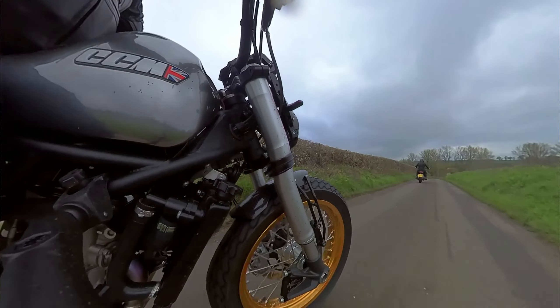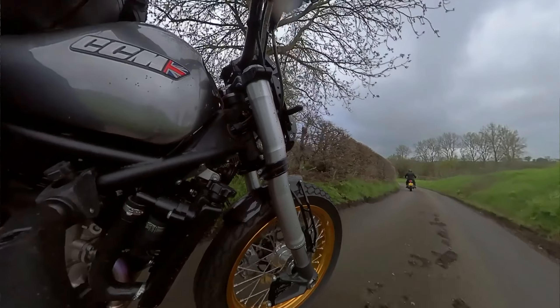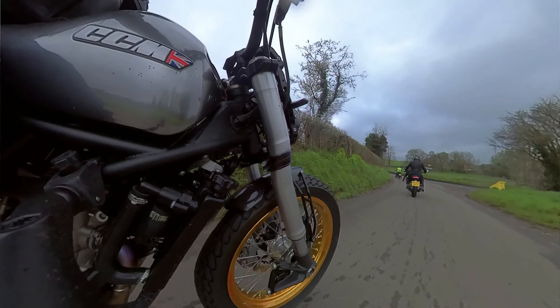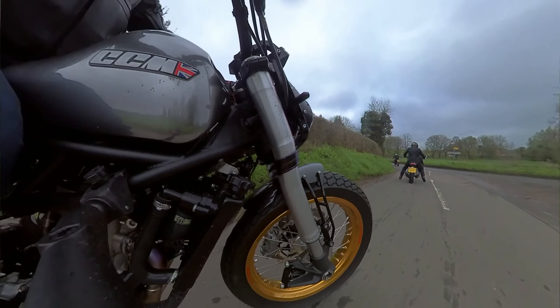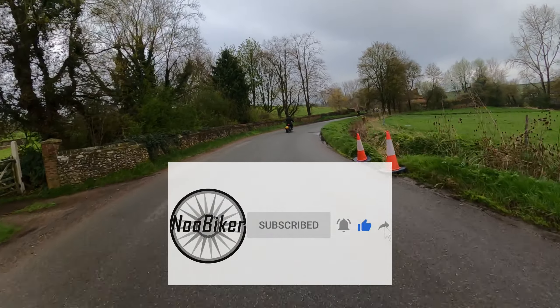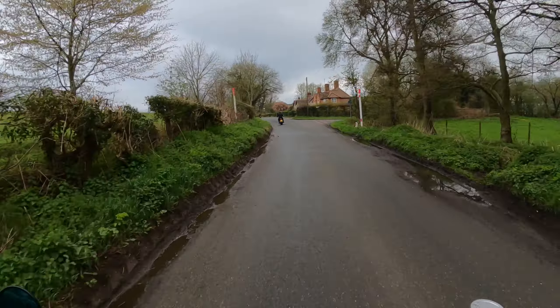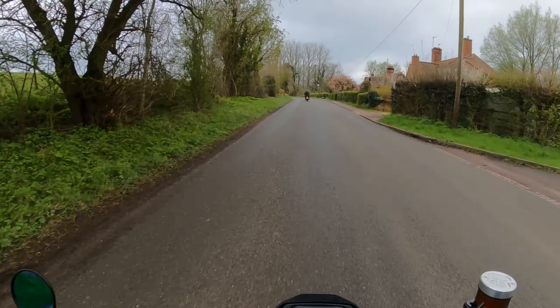I forgot to turn the sound recorder on, so I'm not sure how much of the engine sound you're going to get from the helmet cam. But yeah, I've always been curious about the CCMs — seems like quite a lot of fun. Do any of you own one, or are you looking to get a CCM? What do you think of the brand? Is there any machine you particularly like? I know the Spitfire was quite popular a couple of years back.